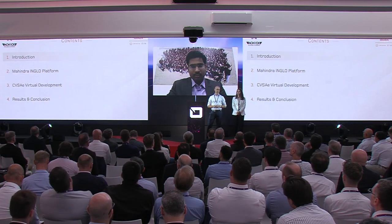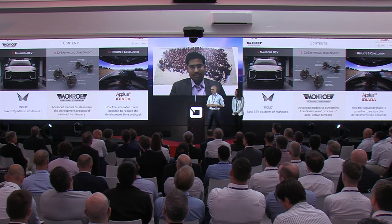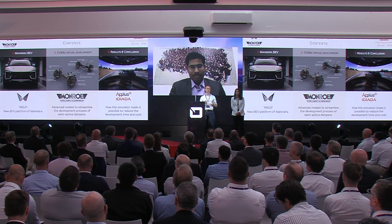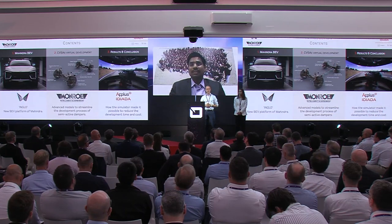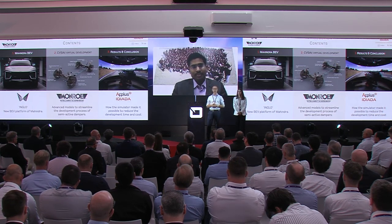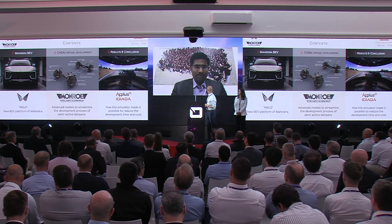Today I'm happy to share the stage with Dr. Vikraman from Mahindra, who will provide a short introduction about the new INGLO platform, which has been the center of this project. After that, Veronica from Teneco will introduce the damper models and how they have been integrated in the IDIADA driving simulator. Finally, I will provide insights about how the process of developing these dampers and selecting the correct hardware was done in our driving simulator.